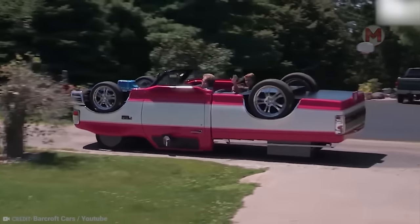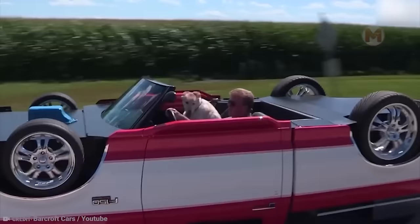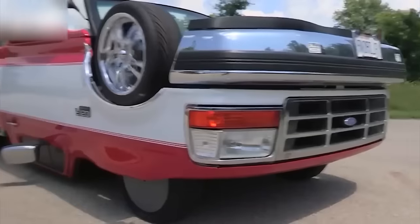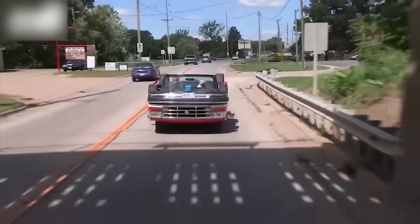Here is something absolutely fantastic — an upside-down Ford F-150 that moves along the road with its wheels up. It's like you're in a parallel universe where the laws of physics are being violated for the sake of new emotions. Now blink and quickly count all the wheels!